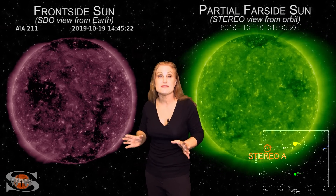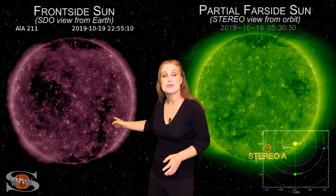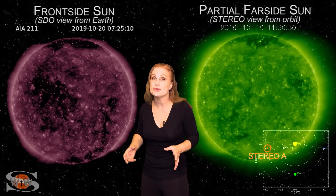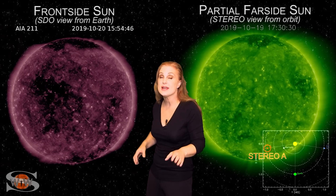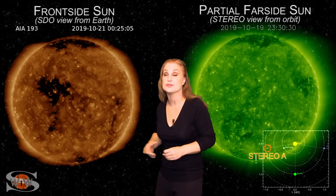Space weather this week is about to get very interesting. As we flip to our frontside sun, you can see that massive coronal hole that's about to rotate into the Earth's strike zone over the next couple days. It's going to be sending us some fast solar wind, and that could bring some much-needed aurora clear down to mid-latitudes.